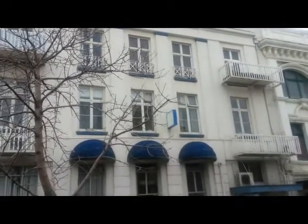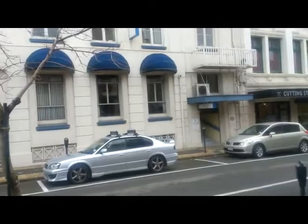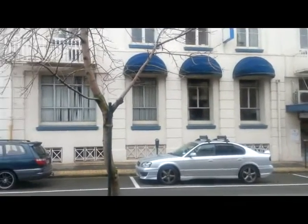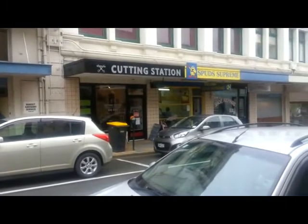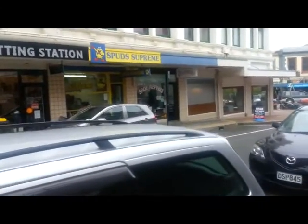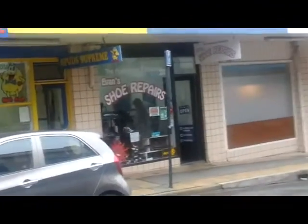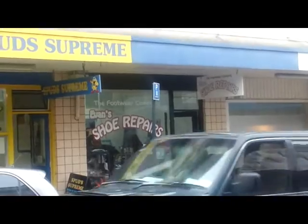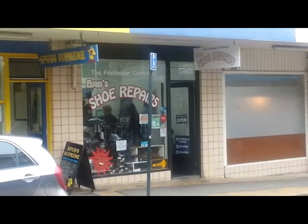This tall white building was once the NZI Insurance building — I used to have an office in there once. It's now the Budget Advisory Service and Relationships Aotearoa. Cutting Station is a hairdressing salon alongside it. Alongside that is Spud Supreme, which was once owned by a member of my family — they do a very good spud in there. Evans Shoe Repairs is alongside them. Getting a bit busy this town — I better move on.